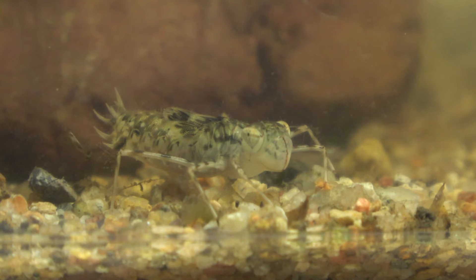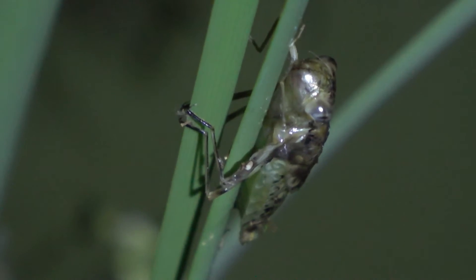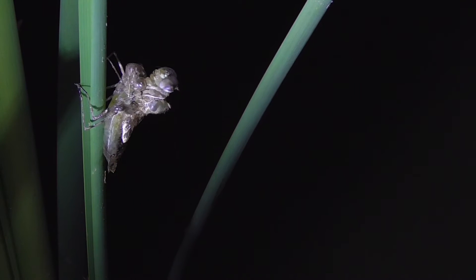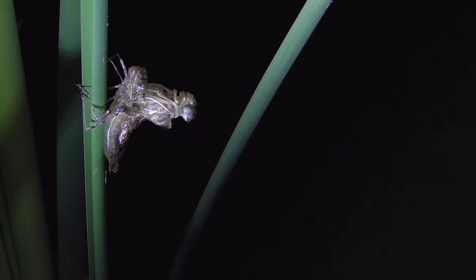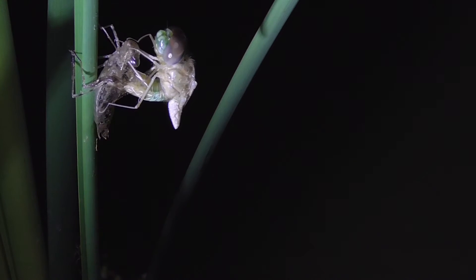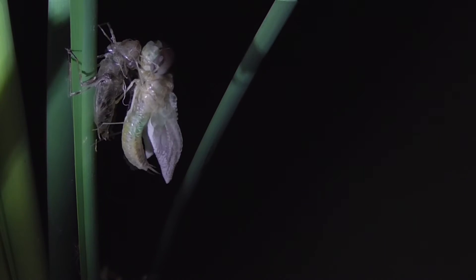The dragonfly larvae does not pupate — it goes from larvae straight to adult. At the end of its larval stage, it crawls out of the water, then its exoskeleton cracks open and releases the dragonfly's body, which has been packed in like a telescope. Its four wings come out and they dry and harden over the next several hours to days.